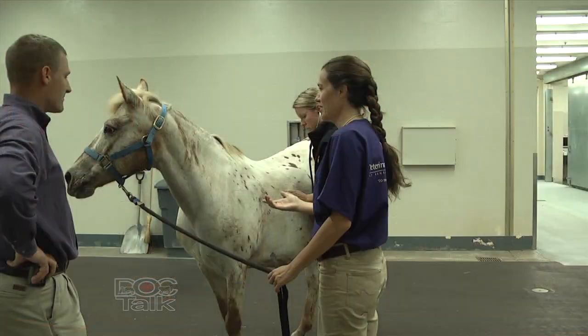Hi there, and welcome back to DocTalk. I'm Dr. Dan Thompson here from the College of Veterinary Medicine at Kansas State University, and I'm pleased to be joined by Dr. Maria Ferrer. She is a board-certified theriogenologist, which means she specializes in reproduction — a clinical associate professor here at the College of Veterinary Medicine at Kansas State University. We've been talking about equine reproduction and seasonality, and now we need to determine: are our mares bred or not? What's the protocol your veterinarian would follow throughout that breeding season?